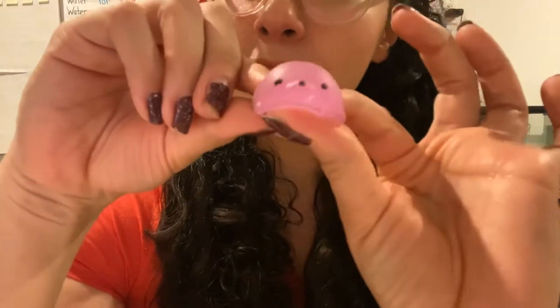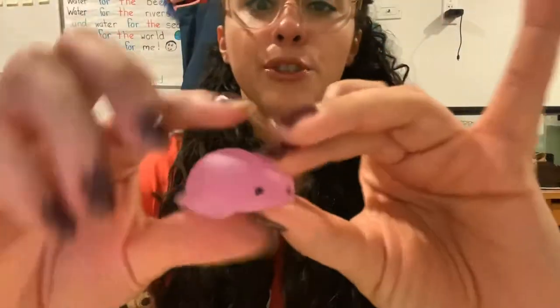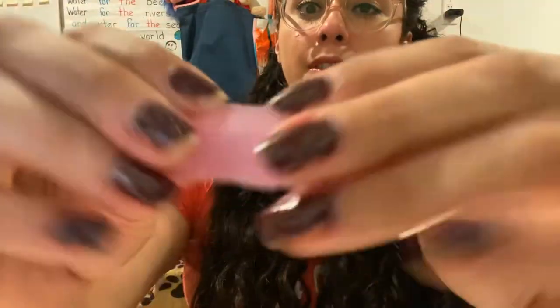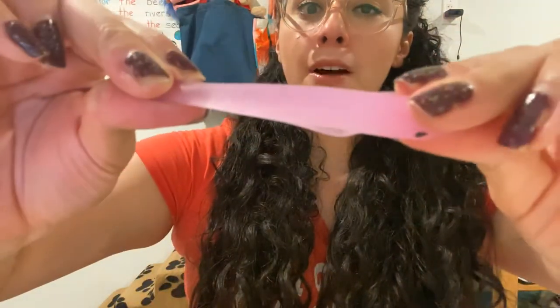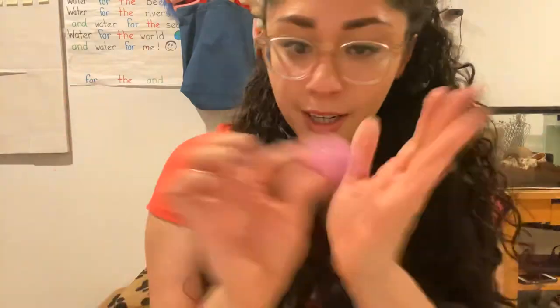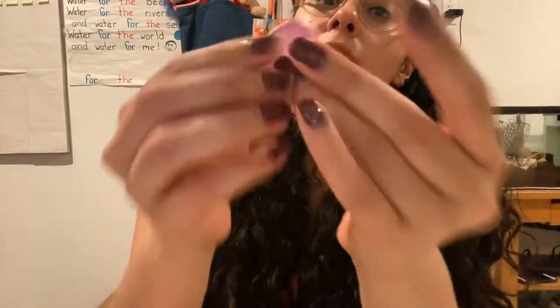Do you guys see this? What do you think it is? It's a little squishy and it changes whenever you squish it. You could make it longer and then it goes back to normal. But this one's a little bit special because when it's dark, it glows in the dark. It's super, super cool.